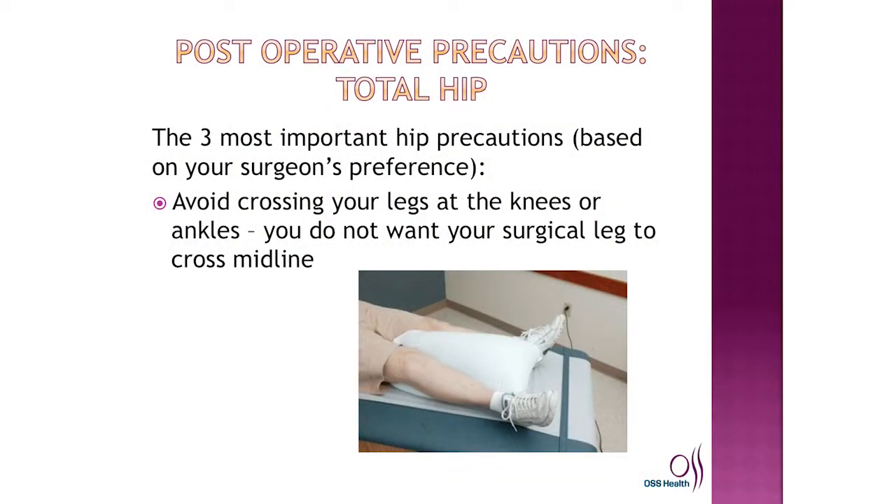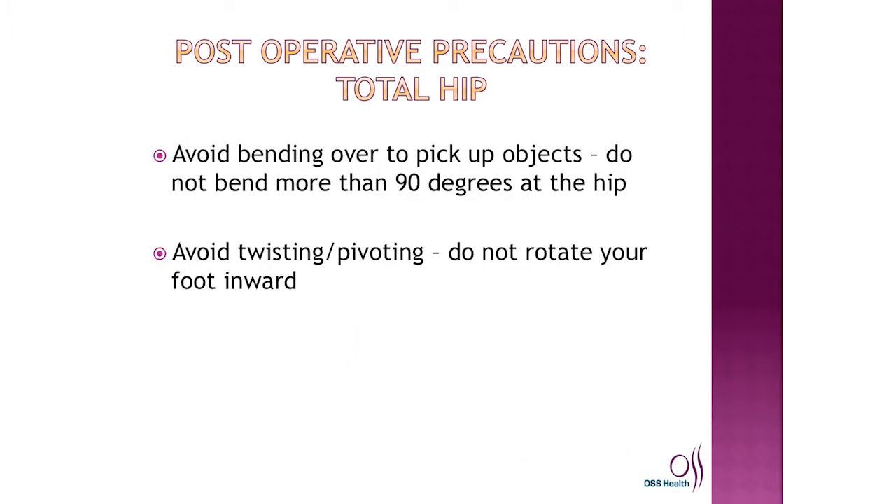Postoperative precautions for total hip patients — there are three things to remember. You want to avoid crossing your legs over the midline as well as at your ankles. You want to avoid bending over 90 degrees to pick things up off the floor, as well as any twisting or pivoting. We do give you assistive devices such as a reacher and a sock aid to help you with dressing and avoid breaking your precautions.